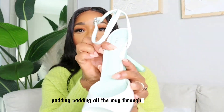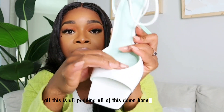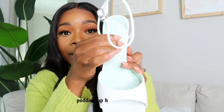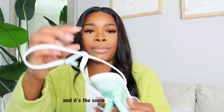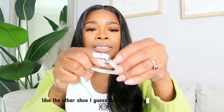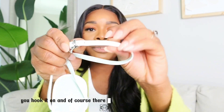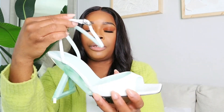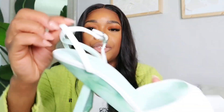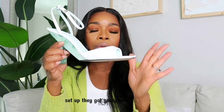Again, padding — padding all the way through. All of this is padding, down here, up here — all padding. And it's the same as the other shoe. I guess this is their style. It has the hook there — you hook it on, and there are more holes here so you can tighten the strap. It's an interlock kind of setup they've got going here.